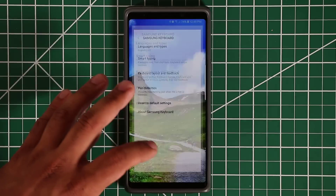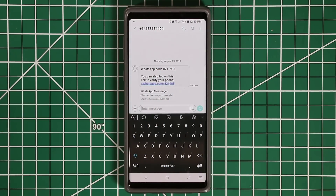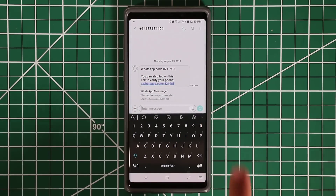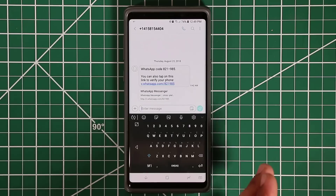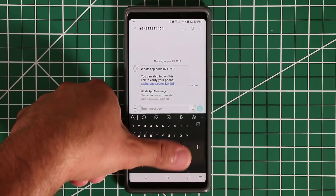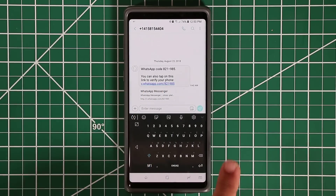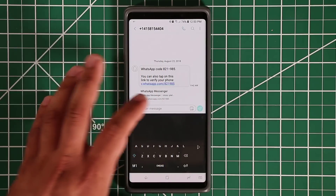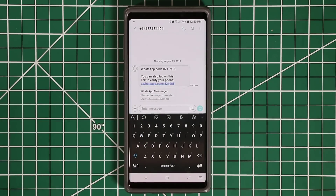This is a 6.4-inch display and sometimes it's very hard to type with one hand. There's a trick for that: tap the arrow at the bottom of the keyboard and tap One Handed Keyboard. The keyboard gets minimized and you can make it either right-justified or left-justified based on which hand you're holding your phone with. Your thumb can then reach the entire keyboard. To go back, tap the button and tap Standard Keyboard.